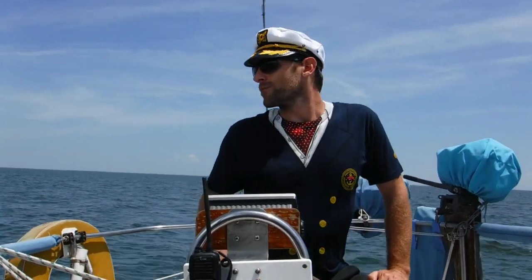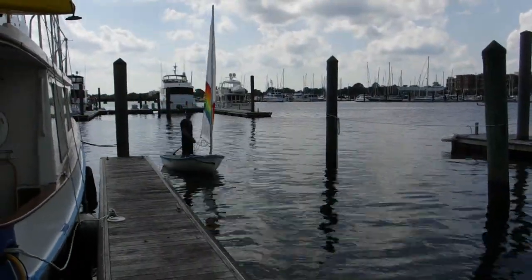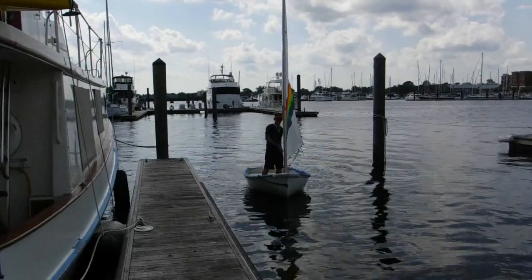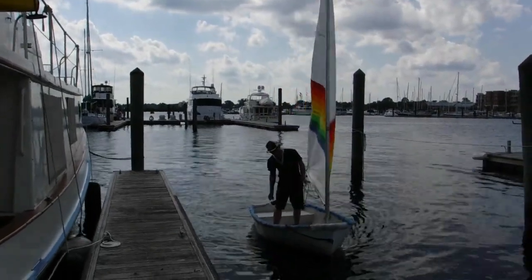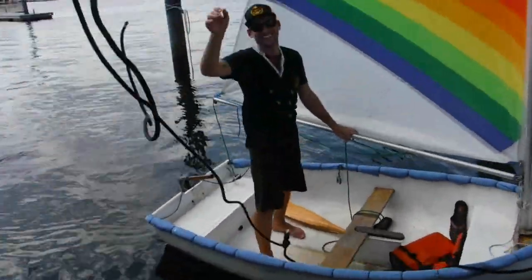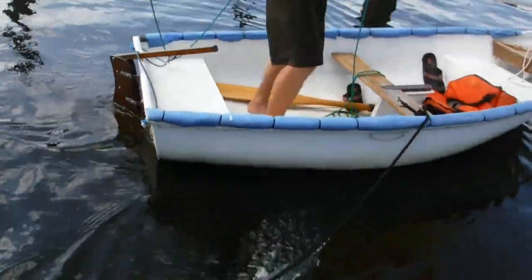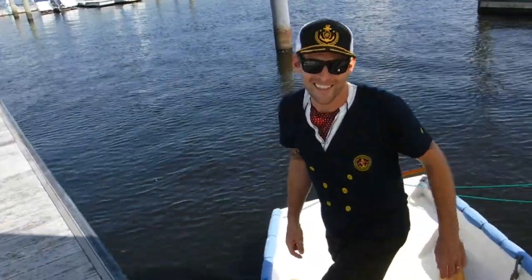I thought if I started dressing the part, maybe I'd get a little bit more respect and be taken a little more seriously as captain around here. Alright — docking under sail, check that off the list.